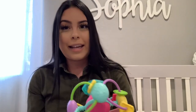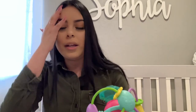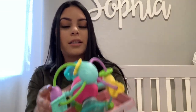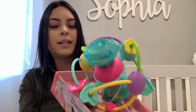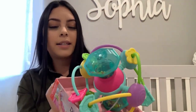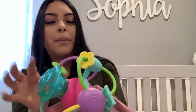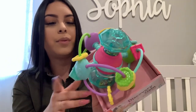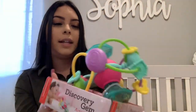I also got her some toys. She doesn't really have many toys, and I'm kind of picky about them — I want her toys to be pink and purple; I don't like the boyish red and blue colors. I found a lot of cute girly ones. The first one is a discovery gem — it's like a little diamond, and I love all the pastel colors, the pinks and purples. This one was $6.99.